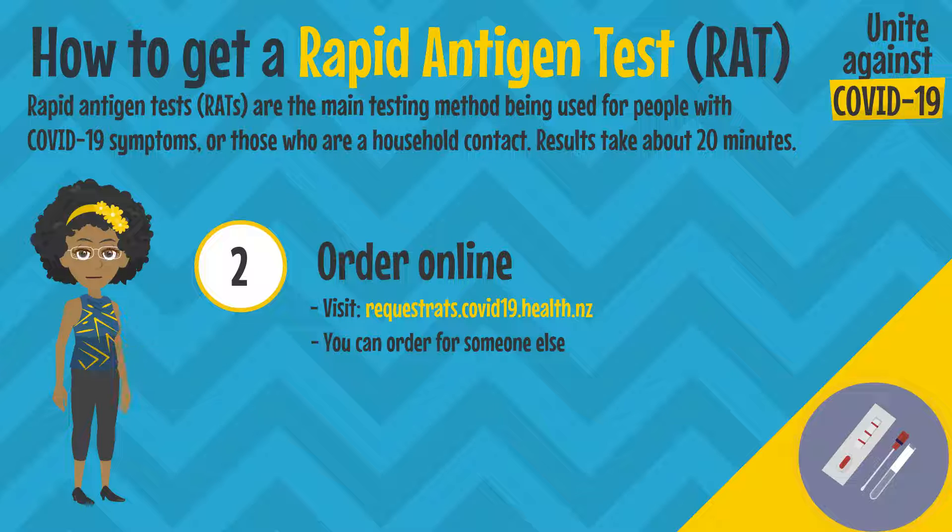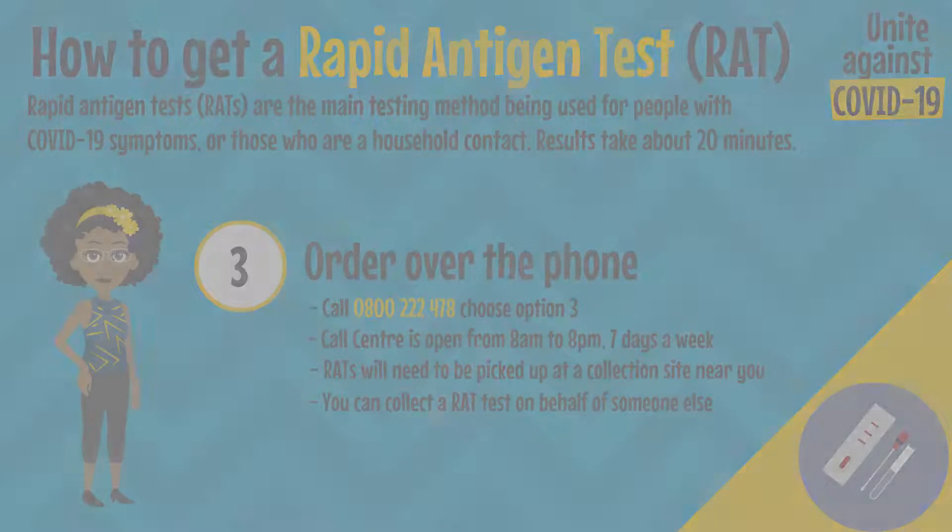Visit requestrats.covid19.health.nz and remember you can order for someone else.